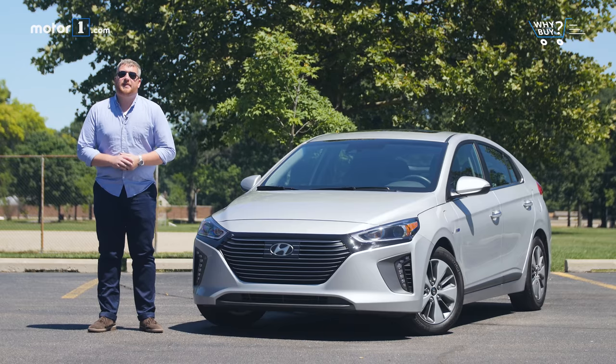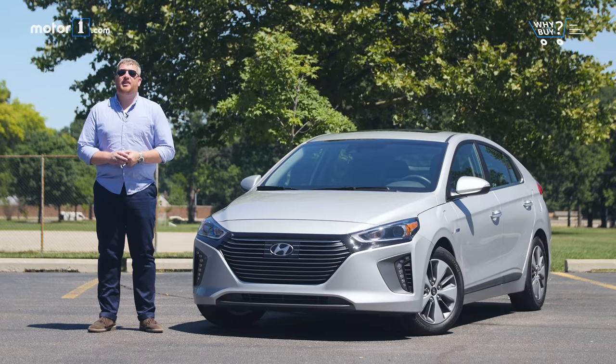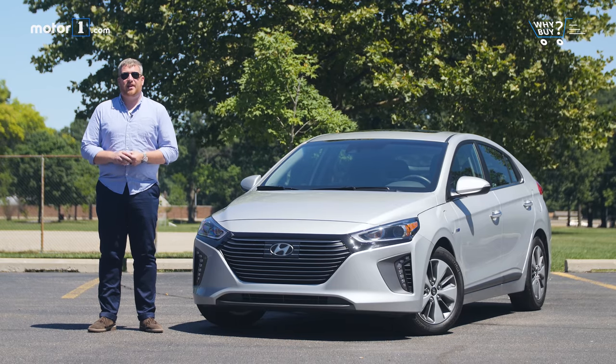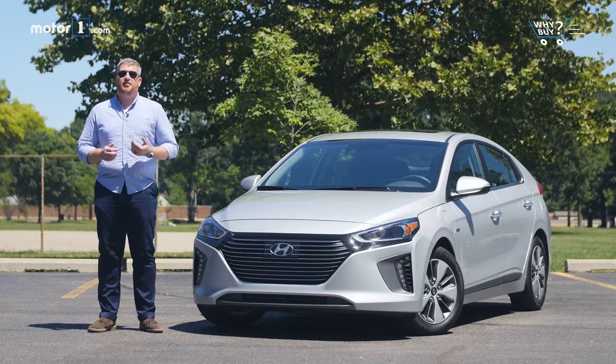An in-betweener on the path from combustion engines to electric vehicles, plug-in hybrids offer the best of both worlds. You get zero emissions driving, all-electric power, and you miss out on range anxiety. One of the newest PHEVs on the market, the 2018 Hyundai Ioniq plug-in blends inoffensive looks with usable electric range and healthy fuel economy under gas power.